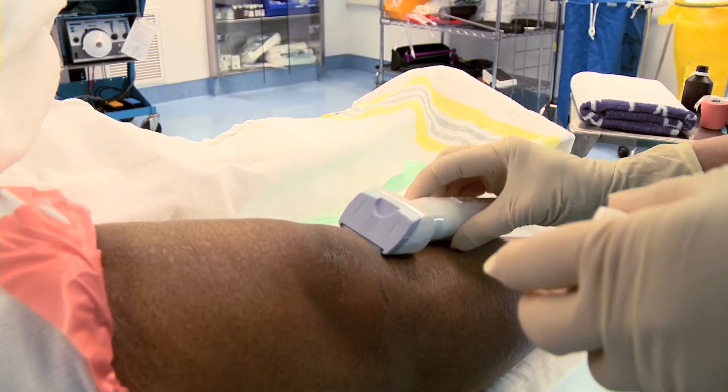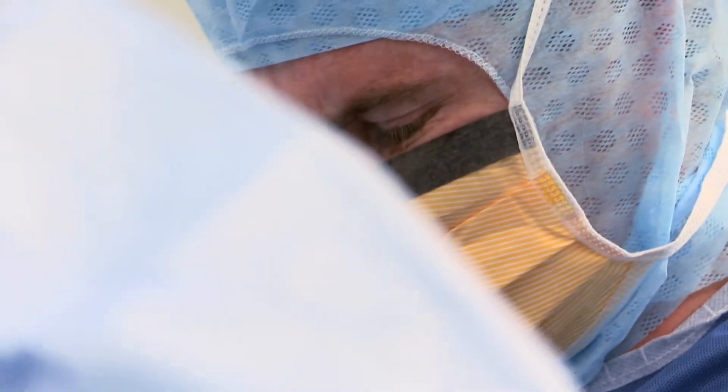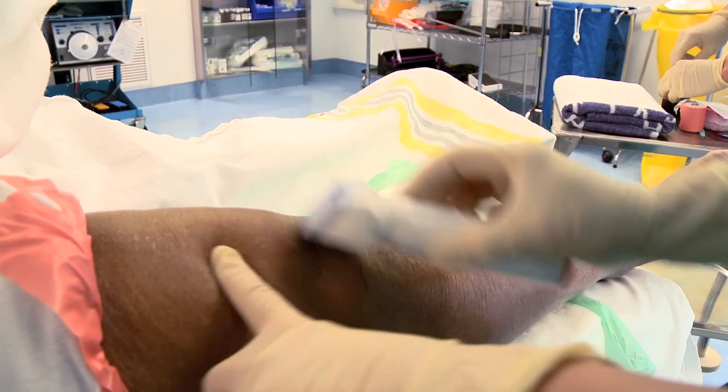An important infection strategy is the question of shaving versus clipping. Clipping is certainly the preferred option, because if a patient shaves the night before, they're likely to cause minor degrees of bleeding. In that blood, bacteria which live on the skin are likely to multiply and set up minor sites of infection on the skin.